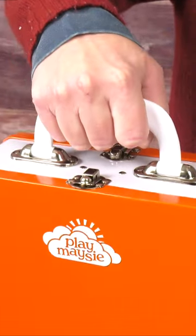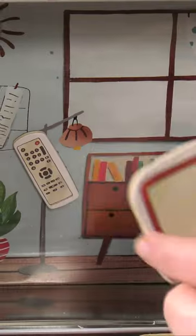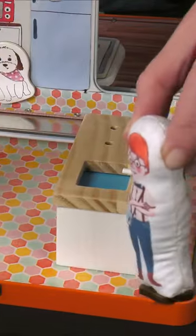Less mess, more play sounds good to most parents and that's what you'll get with the Play Maisie The Home Case. It's a portable dollhouse with magnetic accessories. There's a living room on one side and a kitchen on the other. Kids will have a lot of fun playing with the six soft dolls whether at home or on the go.